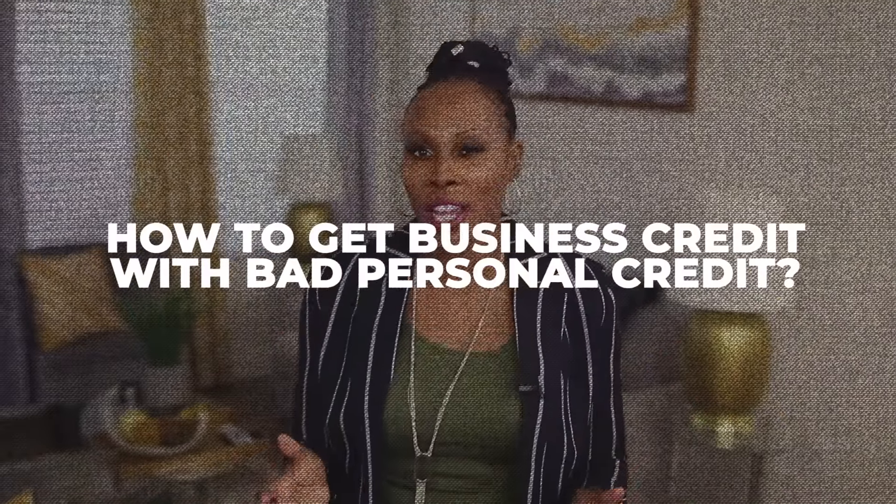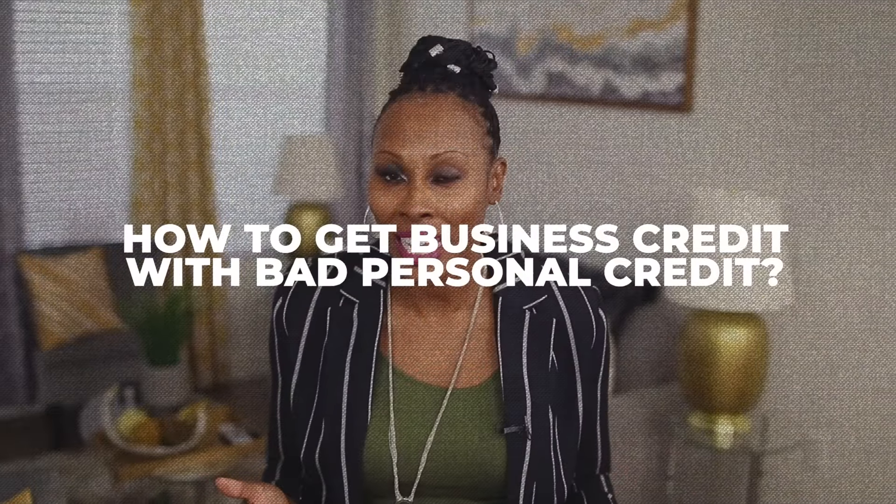How to get business credit with bad personal credit? I know, I know — everybody tells you it cannot be done. Well, I'm here to tell you it actually can be done, and I'm going to tell you how to get it done. Let's go.